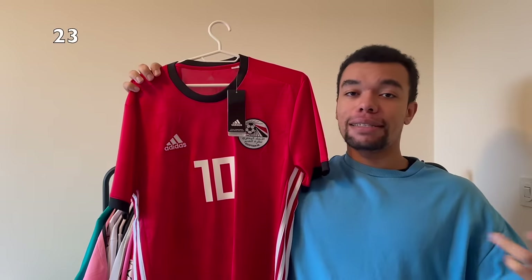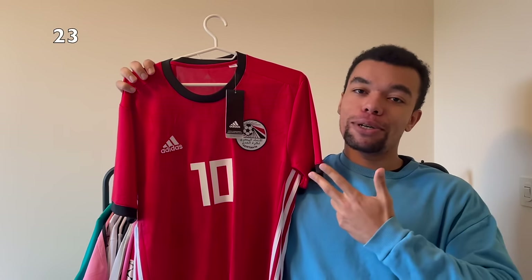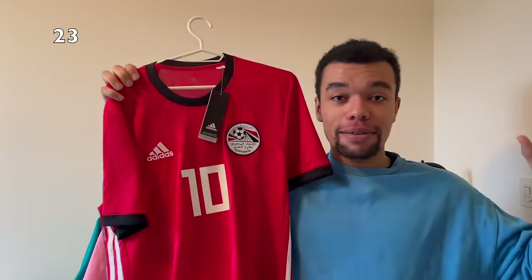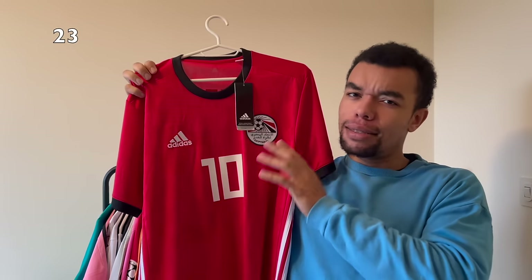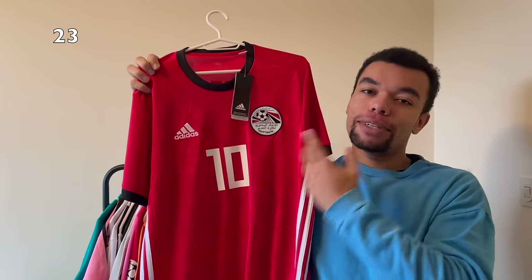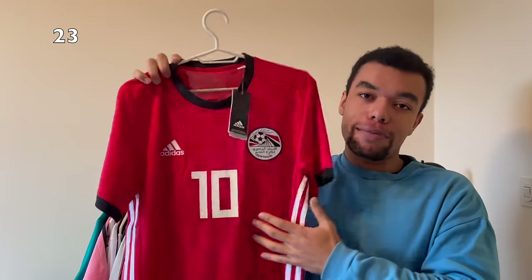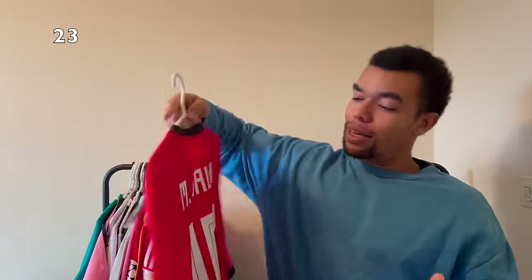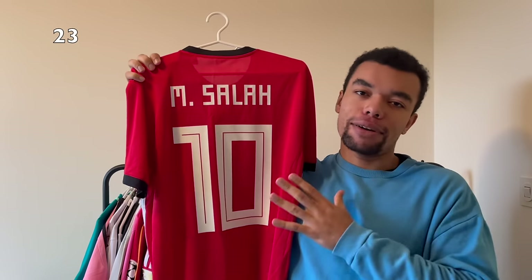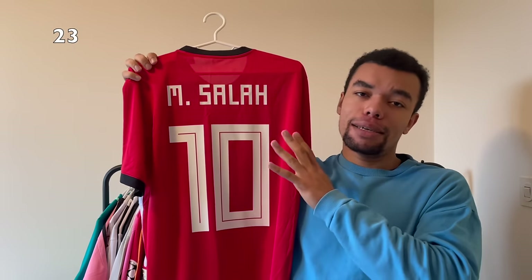Next up is the Egypt 2018 home shirt, brand new with tags. I've been looking for this shirt for a month and I finally found it this summer. It was a great find because it's even in my size. The number 10 obviously gives away who I got on the back - it's Mo Salah number 10. This guy is one of the best African football players ever so I just had to get his Egypt shirt.